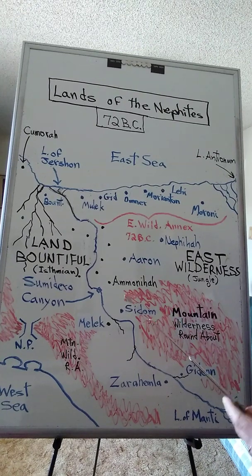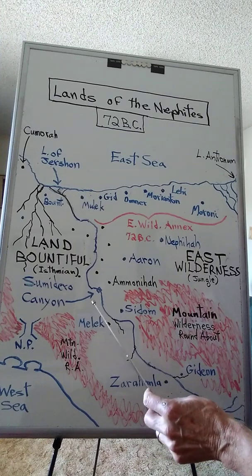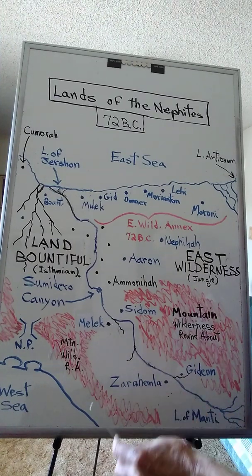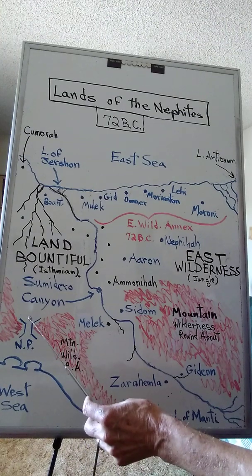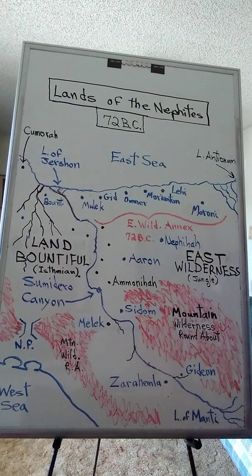Mormon, later in the fourth century, when he was leading his doomed Nephites out of the land and up to the land northward, went down to the coast up here and through the narrow pass in the other direction, and up to the land of Cumorah where they got wiped out.